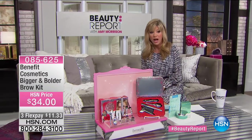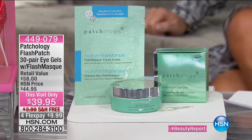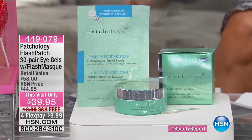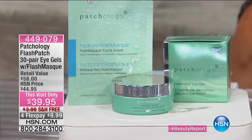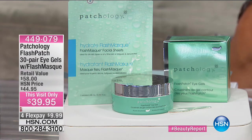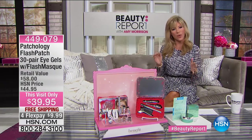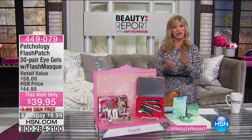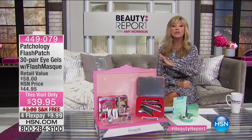We also have a world launch of their real lip colors — wait till you see that coming up. Yesterday I was in Blue Mercury doing some homework. For those of you that know Marla Beck, she started Blue Mercury, which was recently purchased by Macy's. And there she was, Blue Mercury right inside Macy's. So I did some investigating and at the checkout register right there was Patchology, and I knew they were coming up on the show.